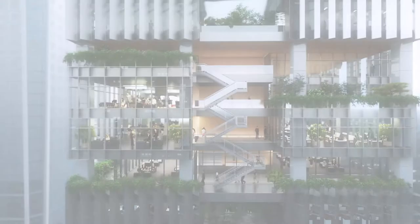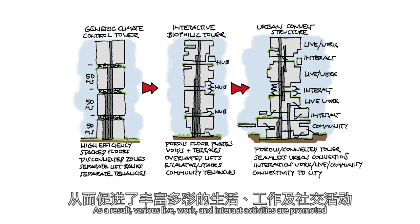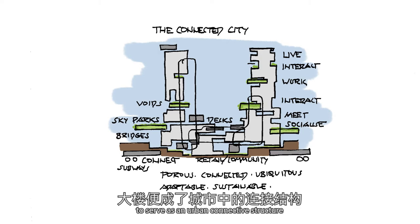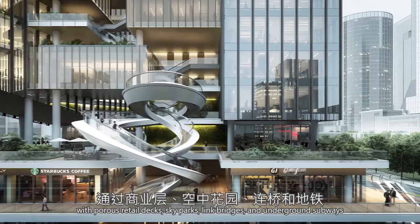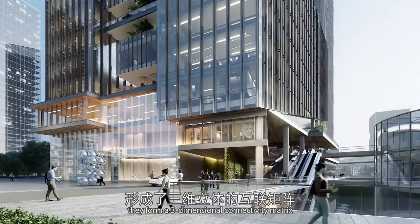As a result, various live-work and interact activities are promoted. At the lower levels, the tower is dissolved into the ground and seamlessly connected to the city, to serve as an urban, connected structure. As the towers connect to each other at multiple levels, with porous retail decks, sky parks, link bridges and underground subways, they form a three-dimensional connectivity matrix.